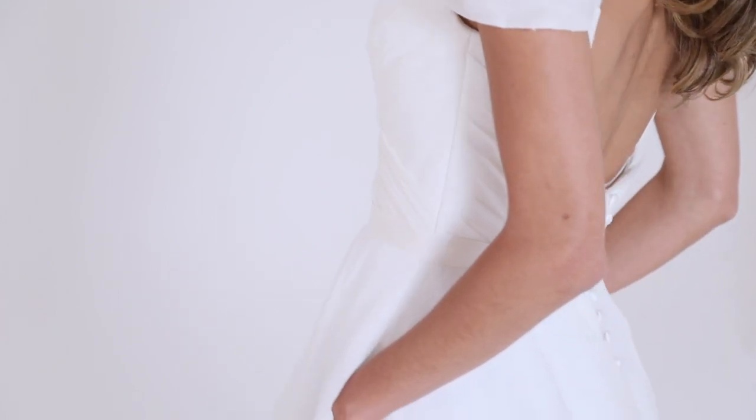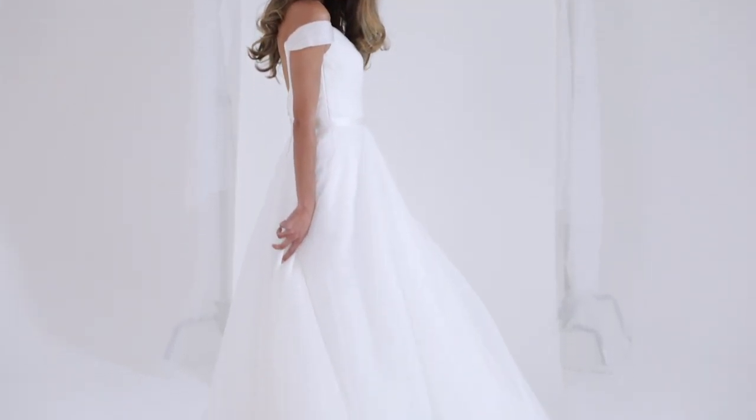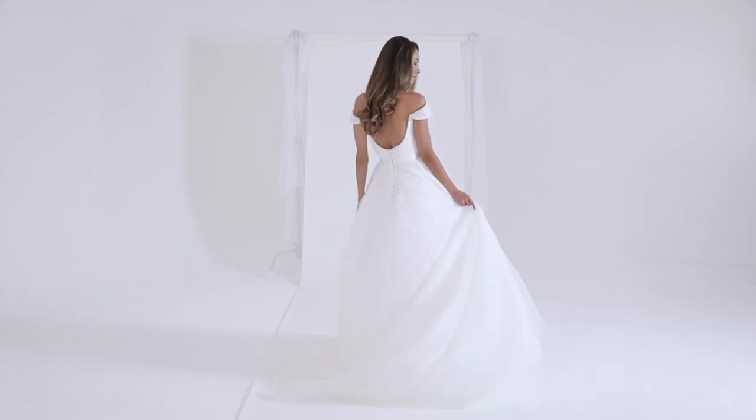The skirt features luxurious Italian silk organza layered over delicate Chantilly lace and soft tulle for a very light and airy dreamlike effect that will literally dance as the bride moves.